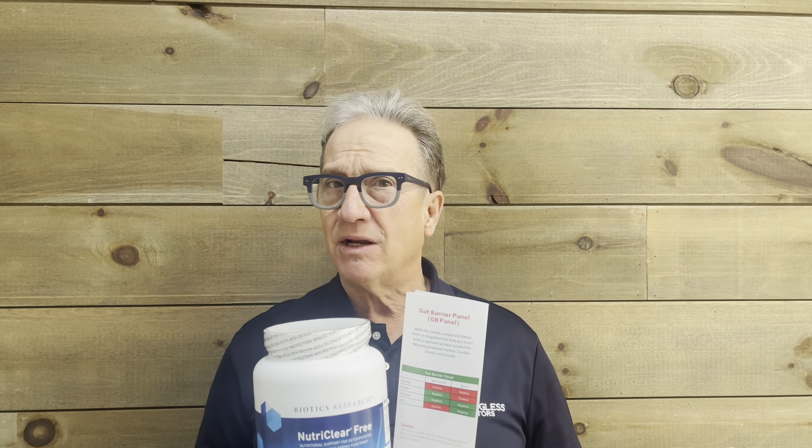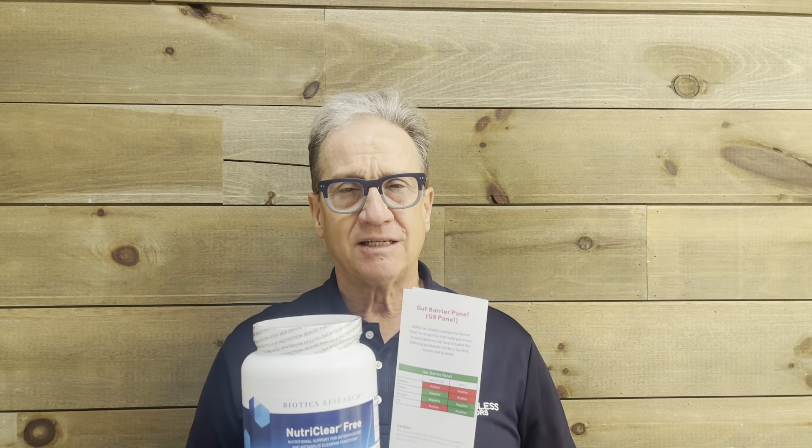Now you're going to say, well Dr. Bob, what exactly does that mean? Am I going to have loose stools? Am I going to have digestive distress when you're talking about detoxification? So let me talk to you about what the NutriClear system does.